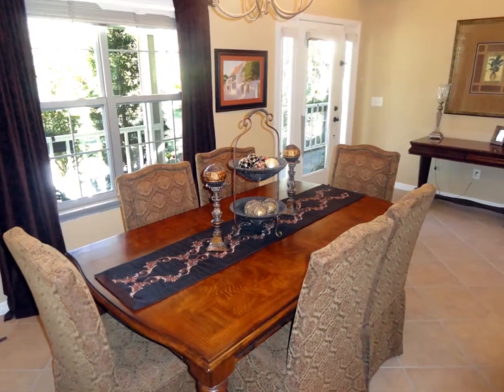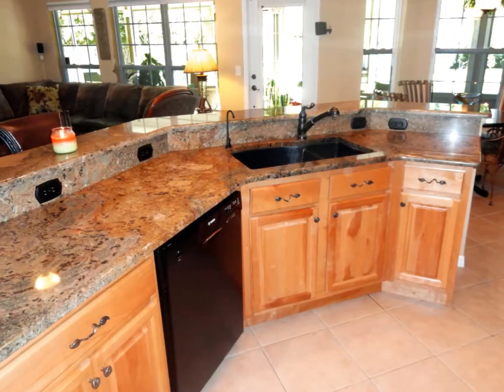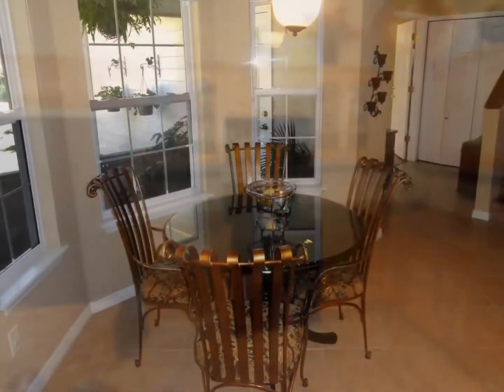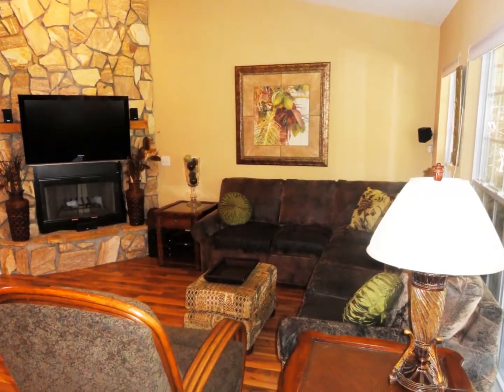Features include a separate formal dining room, a kitchen with double granite sink and granite countertops with all wood cabinetry, a separate breakfast nook area, and a living room with a stone fireplace and vaulted ceilings.